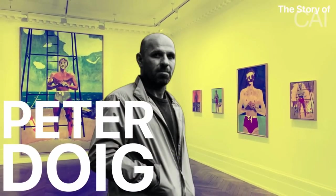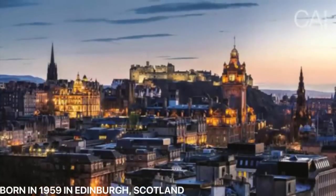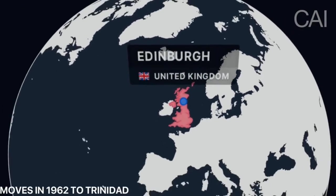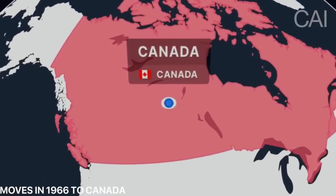The story of Peter Doig. Peter Doig was born on April 17, 1959, in Edinburgh, Scotland. At the age of three, in 1962, he moved with his family to Trinidad, where his father worked with a shipping and trading company, and then in 1966 they moved to Canada.